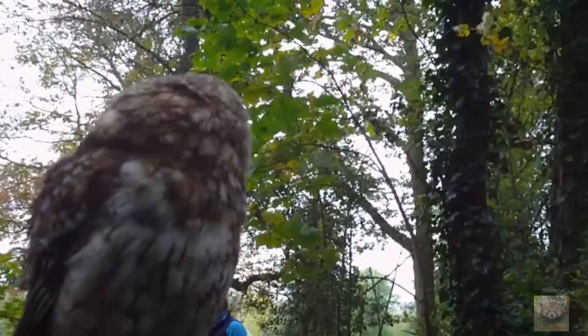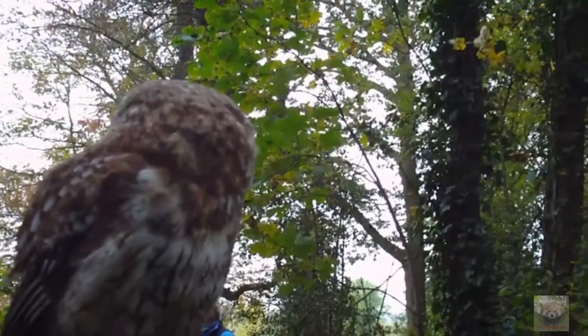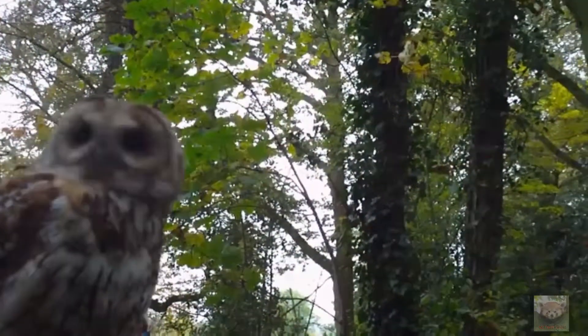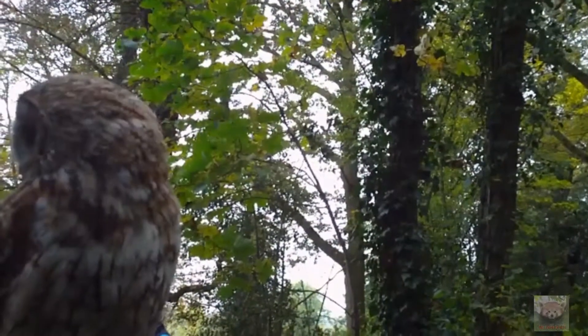Now, have you probably noticed she is flapping her wings a bit more than the barn owl did? That's because she's hunting in the woodland and she flies in a different way. So if you look carefully, you can see a bit of a difference in the way she flies.